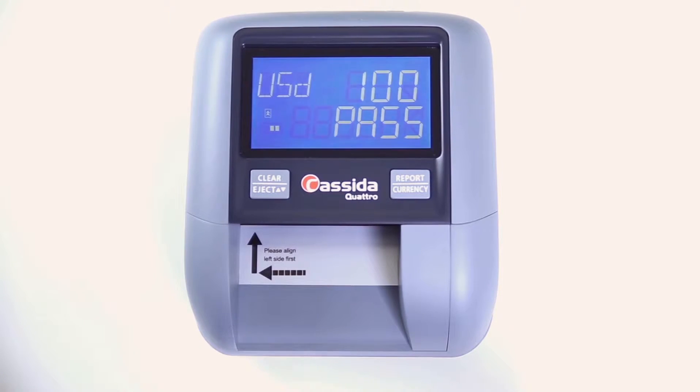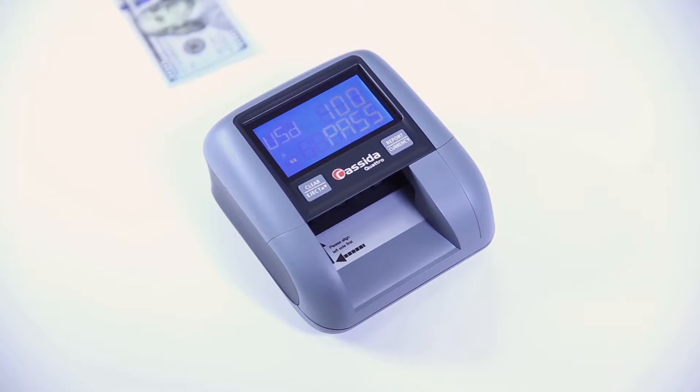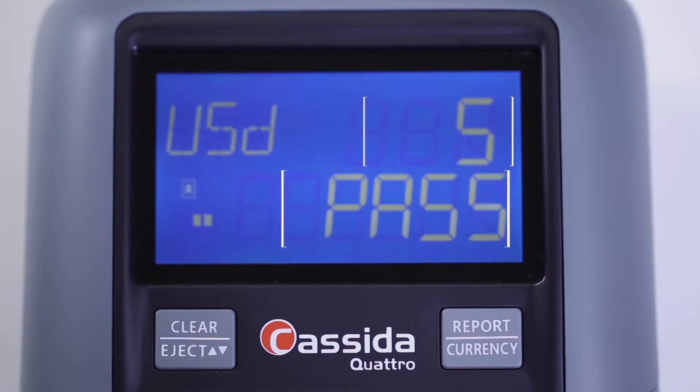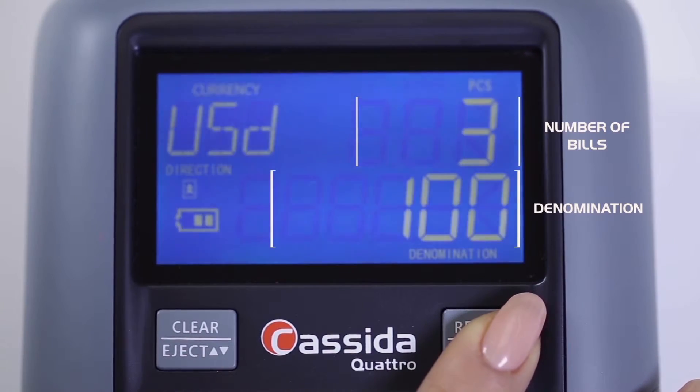Quattro's exclusive four-way insertion eliminates frustration and makes for happier customers and cashiers. Detection takes just milliseconds — when authentic bills run through, 'Pass' shows below the denomination. A suspect bill flashes 'Fail,' alerting you to a possible counterfeit. For large transactions, push Quattro's handy report button to get immediate feedback by value and denomination.